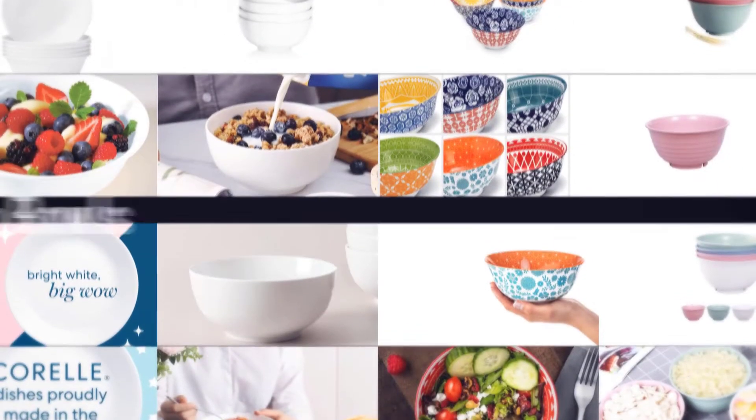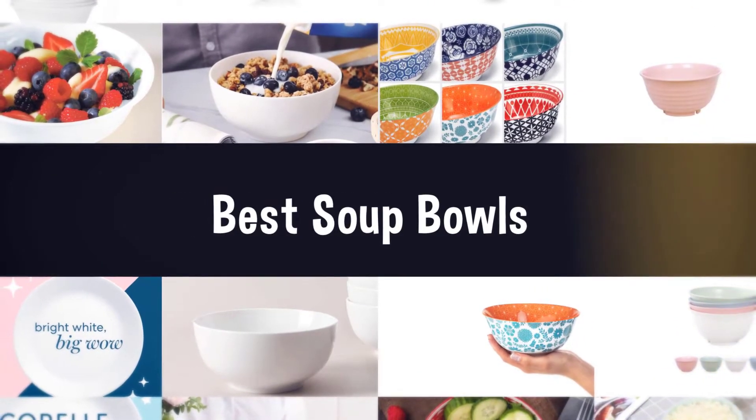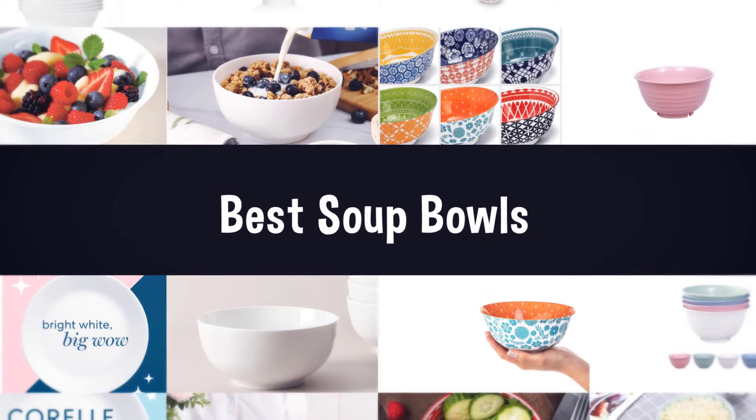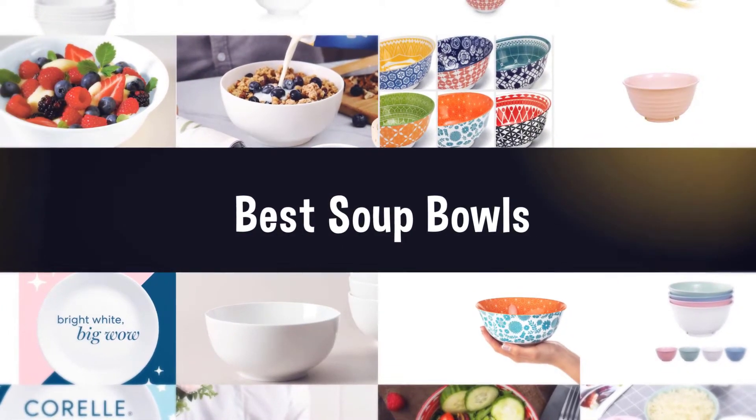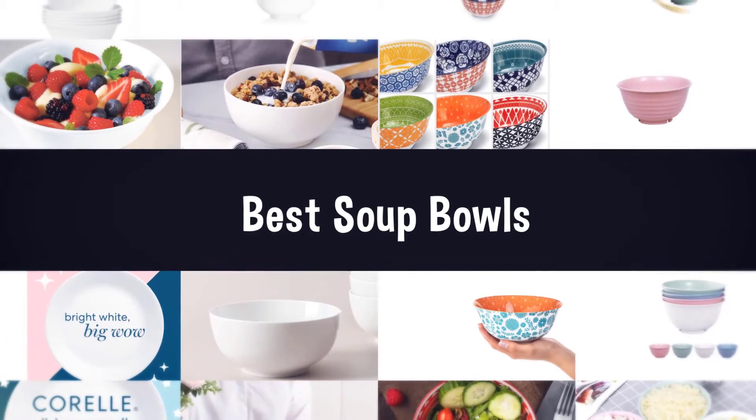Do you use soup bowls? Are you looking to buy the best soup bowls? Are you tired of using ordinary bowls for soup? There are many types of soup bowls to choose from, and this is precisely why it can become so complicated.